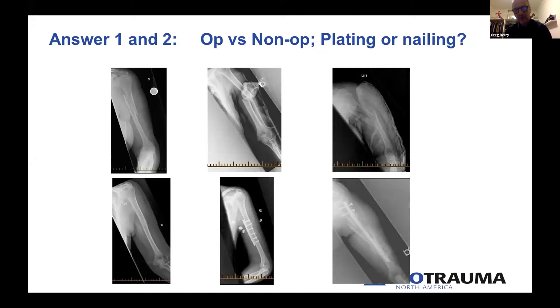Returning to the three original cases: the first was treated with standard coaptation splinting and healed very satisfactorily. The second received compression plating with plate contouring to compress the posterior cortex. The third underwent intramedullary nailing. All three successfully healed.